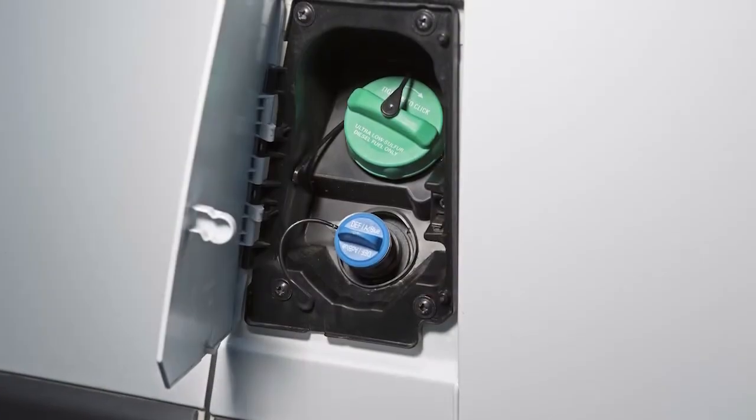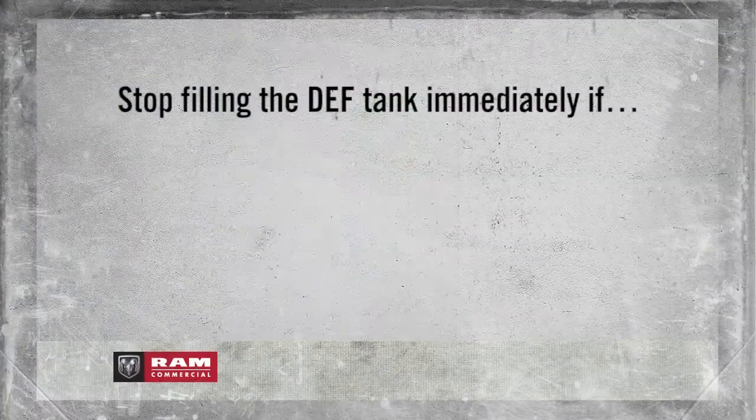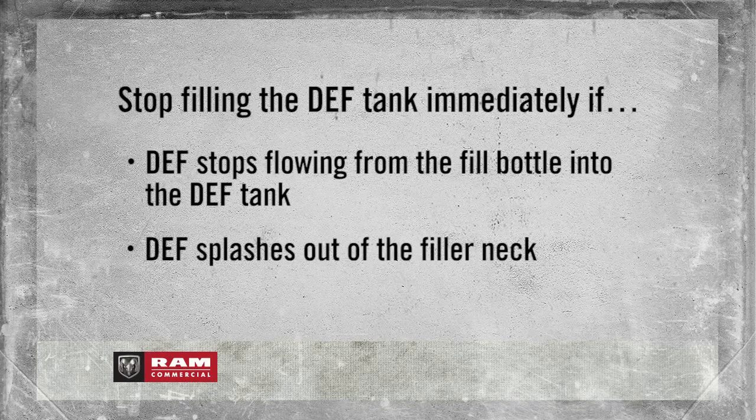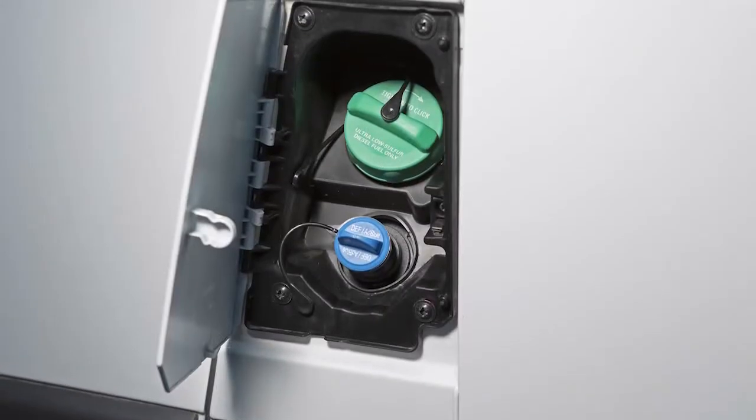To add more fluid, remove the cap and insert the fill nozzle into the tank filler neck. Stop filling immediately if the fluid stops flowing from the fill bottle into the tank, splashes out of the filler neck, or if the pump nozzle automatically shuts off. Then simply reinstall the cap.